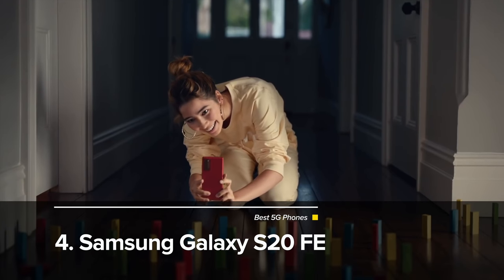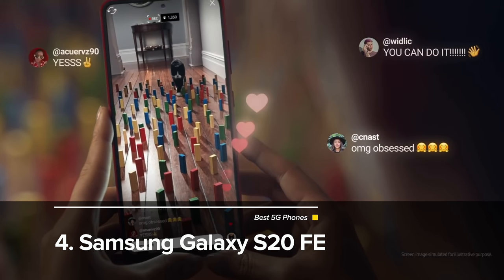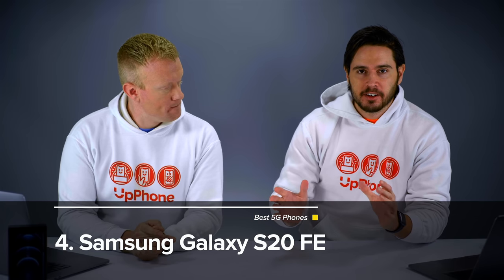But speaking of price, our number four phone is actually the Samsung Galaxy S20 FE. That stands for Fan Edition. Samsung wanted a 5G phone that had all the important features at a reduced price, and that's what the FE delivers, starting at $699.